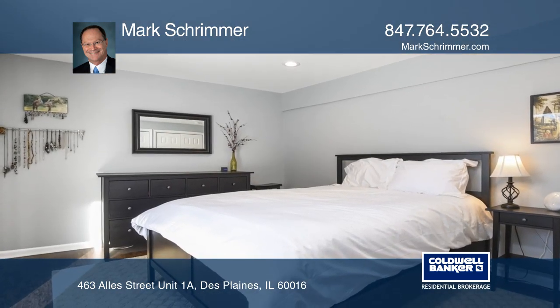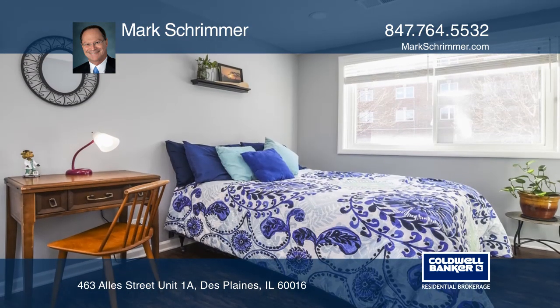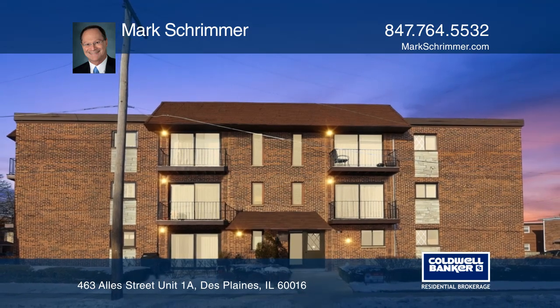You have plenty of natural light in every room. Large slider in both the family room and master bedroom with plenty of closet space. Make this one-of-a-kind home yours today by calling Mark Schrimmer.